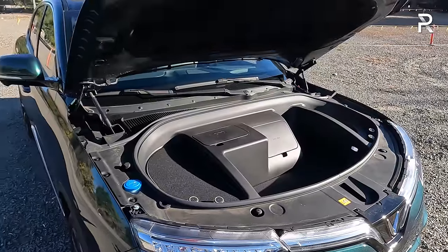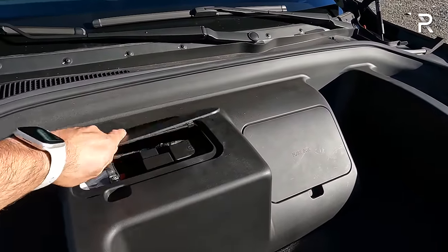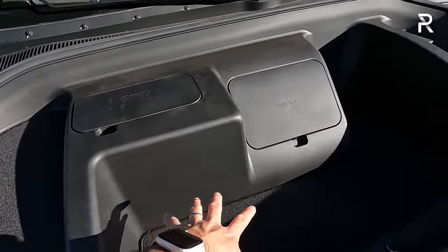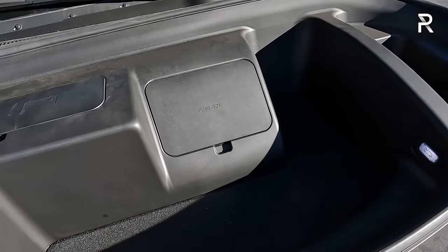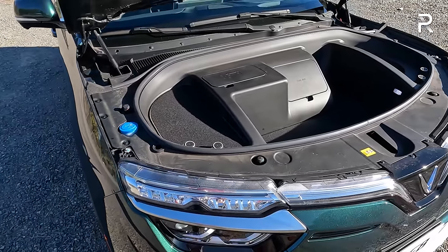Before we talk about the exterior styling, let's pop the hood. The million-dollar question with a lot of EVs: does this vehicle have a frunk? I'm happy to report it does, although it's a little small and slightly weirdly shaped. There's a decent amount of storage space, access panels for the 12-volt battery pack and fuse box, though it is a little shallow.